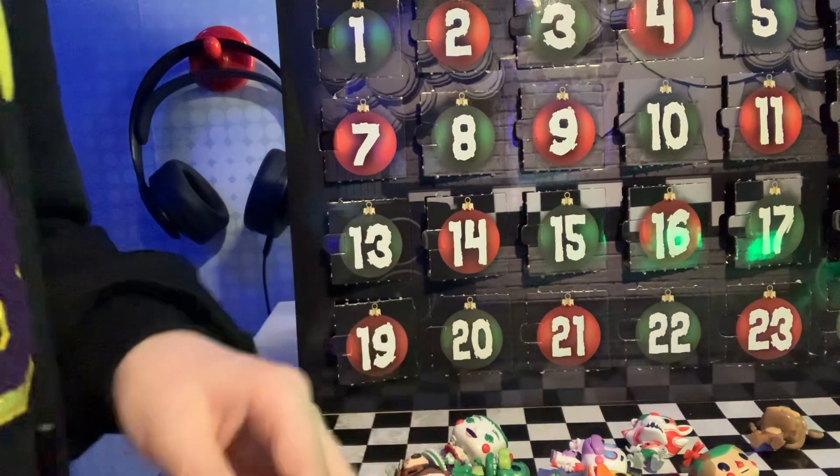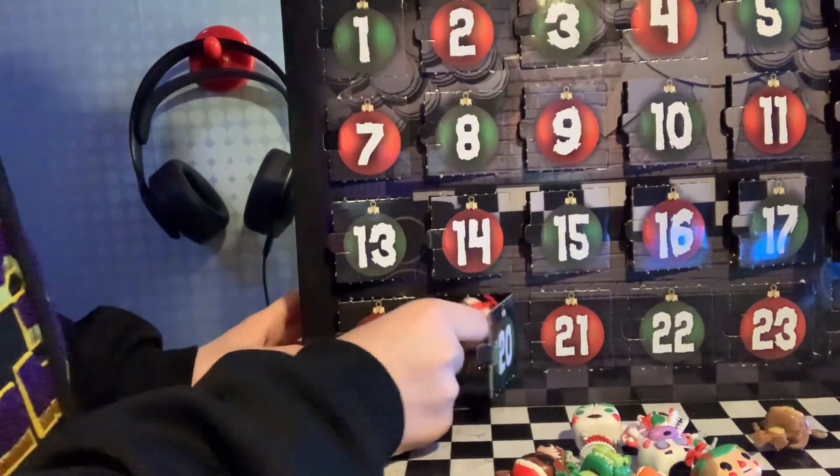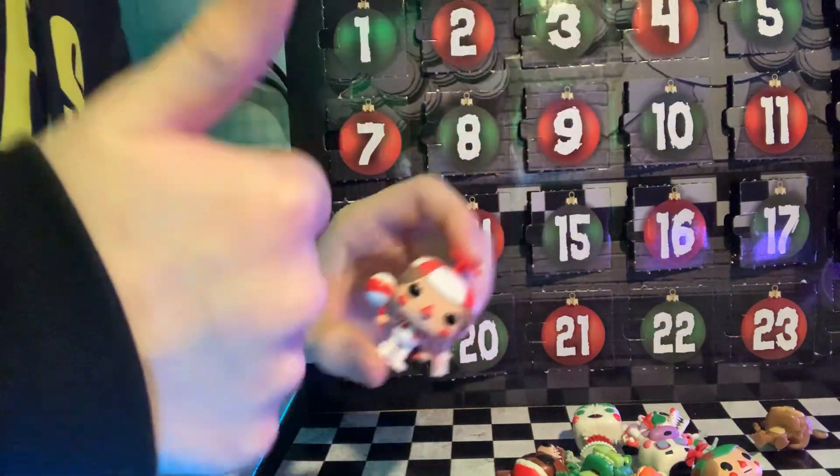Okay, so what do we have in twenty? Another Balloon Boy — this is a white and red Balloon Boy. That's cool, I love it.